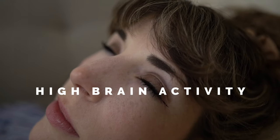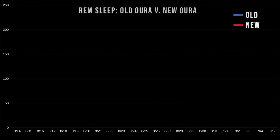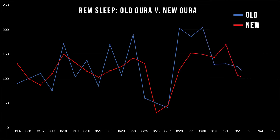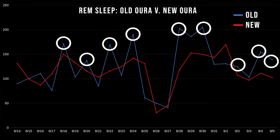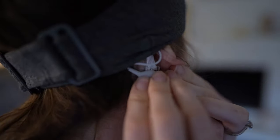But where things go south, surprisingly, is in the sleep data — and let's start with the most egregious example: REM sleep. When you're in REM sleep, or rapid eye movement, your brain is the most active and you typically experience vivid dreaming. People usually enter REM sleep within the first 90 minutes of falling asleep and then re-enter several more times as the sleep cycle continues. My stats were really all over the place, with my old Oura recording much more REM sleep than the new one. About 9 of the 23 nights showed stark discrepancies, which means it wasn't just a fluke, and for me this is not something to pass over lightly.